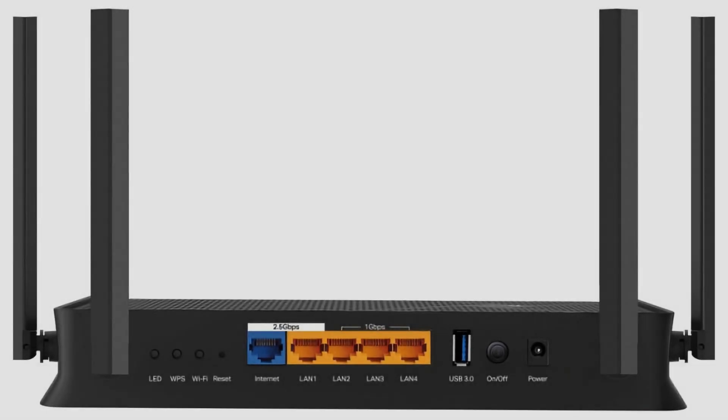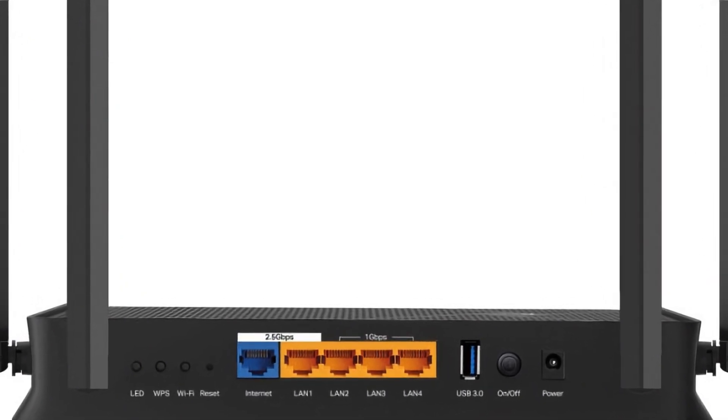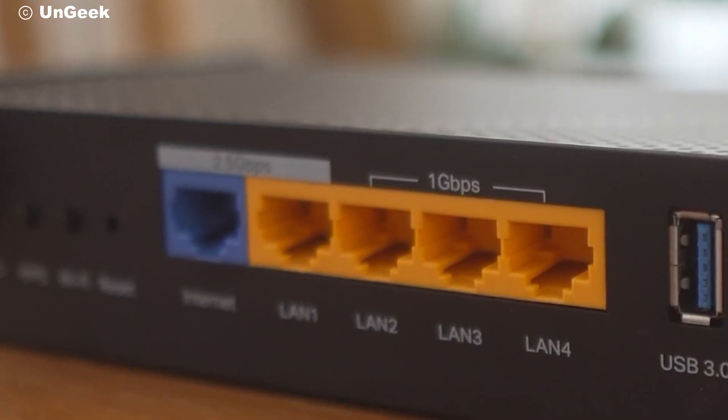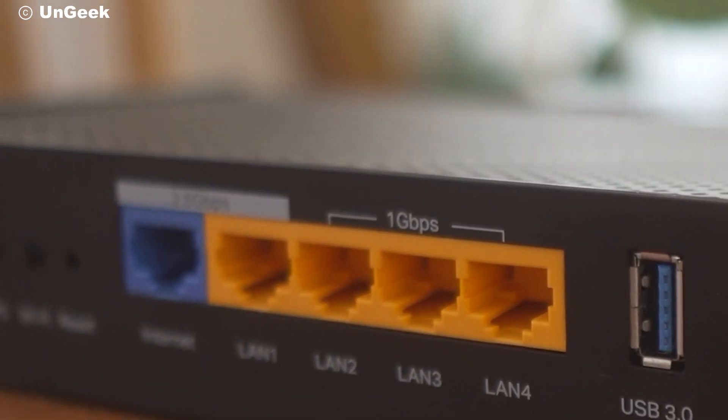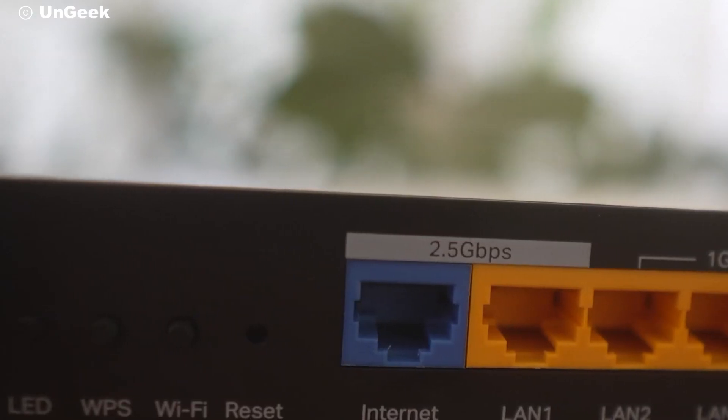One of the standout features of the Archer BE3600 is its connectivity options. It includes a 2.5 gigabits per second WAN port and a 2.5 gigabits per second LAN port, providing ultra-fast wired connections for your devices. In addition, there are three more gigabit LAN ports for other wired devices, ensuring that your home network remains fast and reliable.